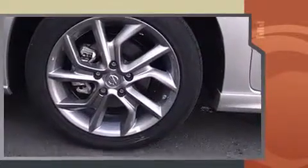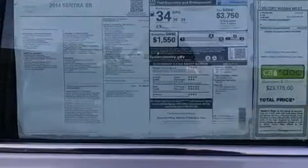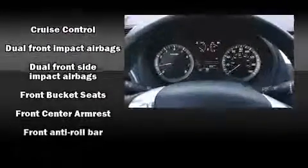Top shelf amenities such as one-touch window functionality, variably intermittent wipers, a trip computer, an outside temperature display, and power windows. Nissan ensures the safety and security of its passengers with equipment such as head curtain airbags and front side impact airbags.